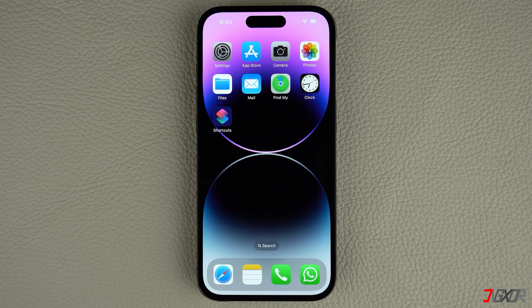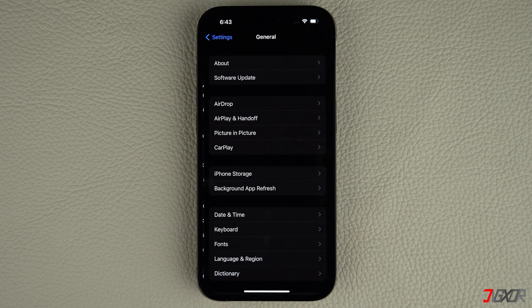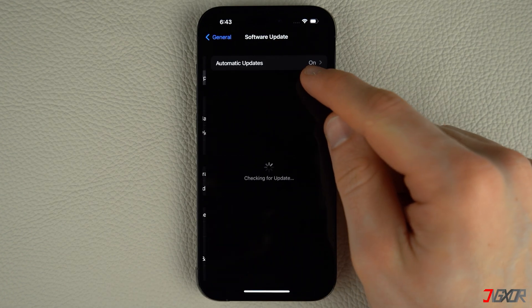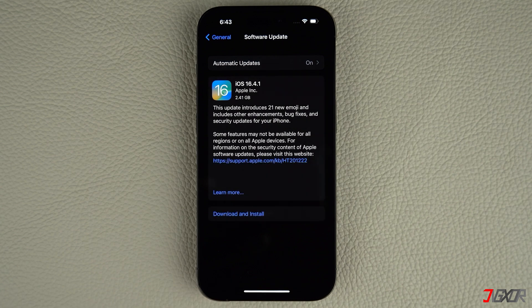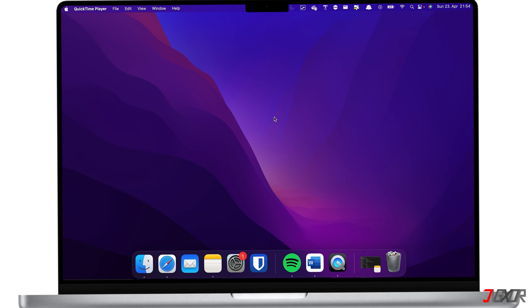To check for a new iOS version, open Settings on your iPhone. Navigate to General and tap on Software Update. If an update is available, tap Download and Install. Follow the on-screen instructions to complete the process. Afterwards, your iPhone should restart automatically with the new iOS version installed. Keep in mind that you need enough storage space and a stable Wi-Fi connection to successfully install an iOS update.